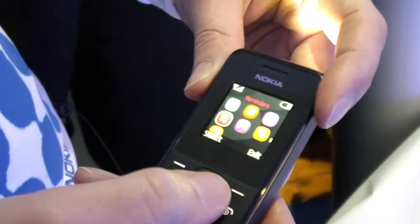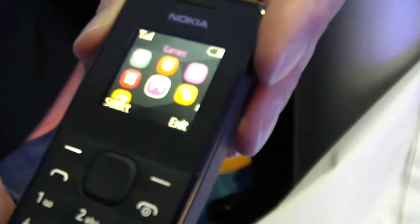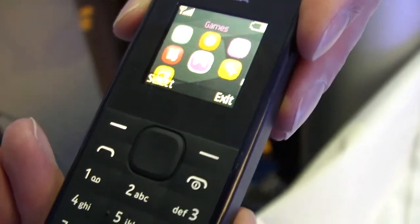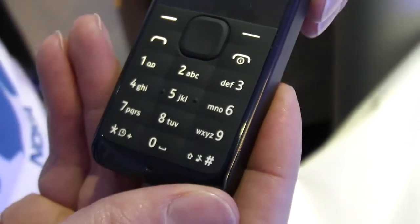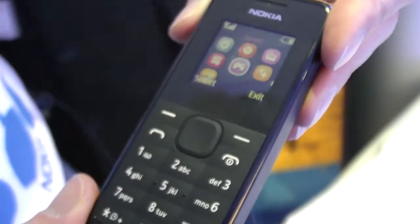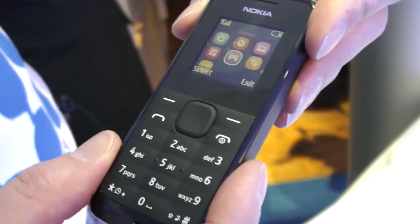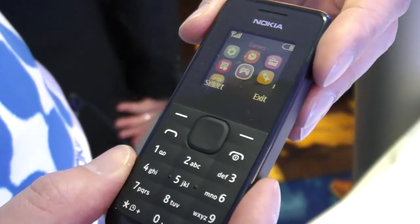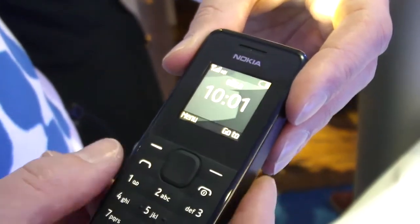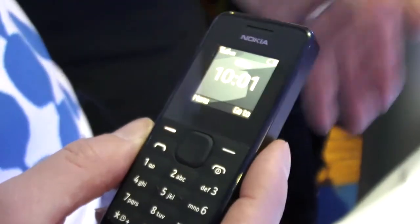Does it have a camera? No, not for 15 euros. If you go up the family to the Nokia 110 — that's probably five to ten euros more expensive — you get a camera. So that's the Nokia 105. It will be available in Q1, around the world, for around 15 euros — that's before local sales taxes and any operator subsidies that might be added.